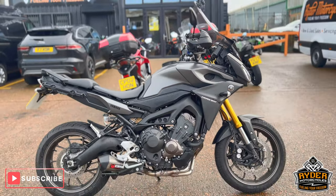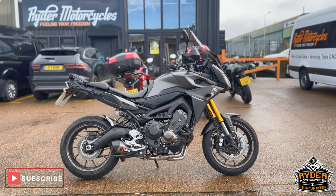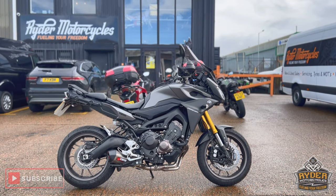Low mileage sample. If you'd like to know any more about the bike or would like to come and view the bike, it's at Ryder Motorcycles, Castle Road.